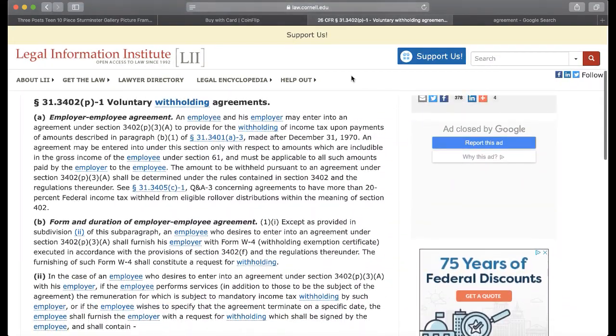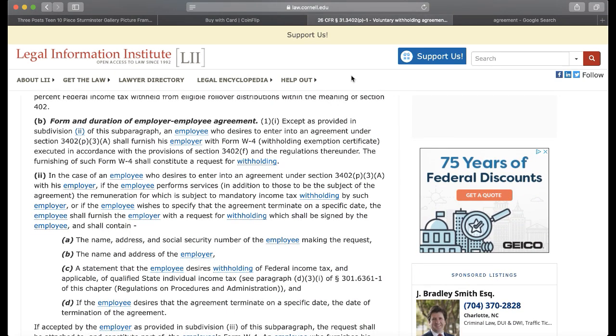It doesn't sound like it's mandatory to me so far, but let's keep reading. Form and Duration of Employer-Employee Agreement. Except as provided in subdivision 2 of this paragraph, an employee who desires to enter into an agreement under Section 3402(p)(3)(A) shall furnish his employer with Form W-4, withholding exemption certificate. The furnishing of such Form W-4 shall constitute a request for withholding. It's saying the employee shall furnish the employer with Form W-4 if they desire to enter into an agreement.